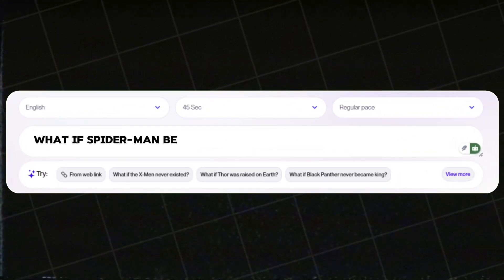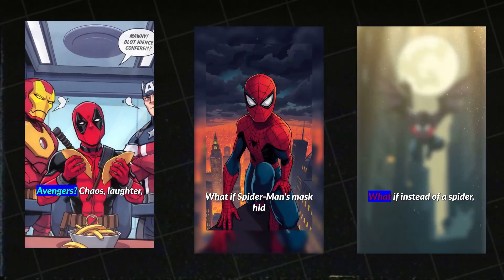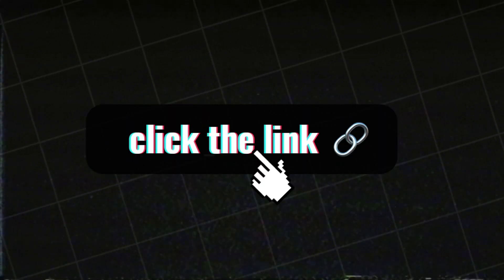All you need to do is simply enter your text prompt and the AI generates a complete video in seconds, with a flawless script, voiceover, and even background music. Click the link in the description and experience the magic yourself.